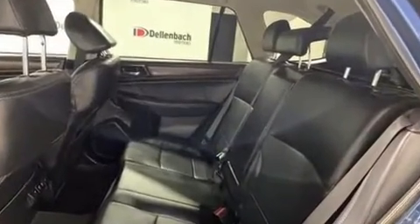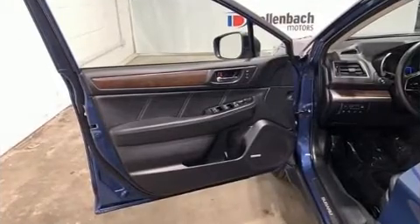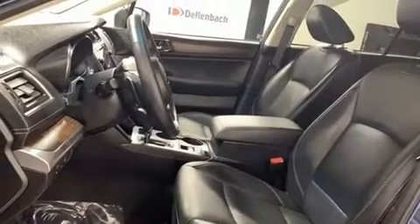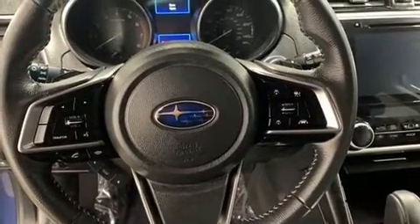Additional features include remote keyless entry, a roof rack, and power seats. Automatic climate control and leather upholstery prove that economical transportation does not need to be sparsely equipped.